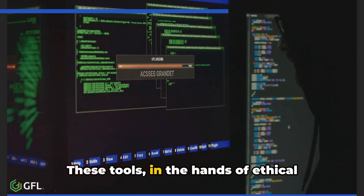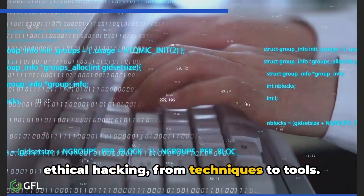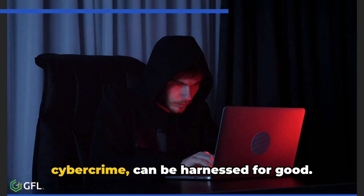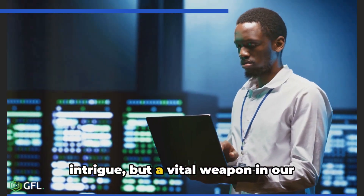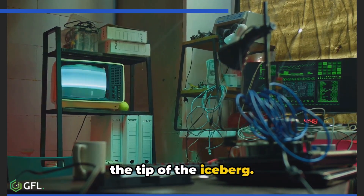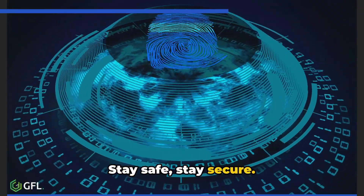These tools, in the hands of ethical hackers, can help defend against the threats we discussed earlier. We've journeyed through the world of ethical hacking — from techniques to tools — and seen how these methods, while often associated with cybercrime, can be harnessed for good. Ethical hacking is a vital weapon in our cybersecurity arsenal. These 10 strategies and tools are just the tip of the iceberg. Remember, in the murky world of hacking, ethical hackers are the beacon of light. Stay safe, stay secure.